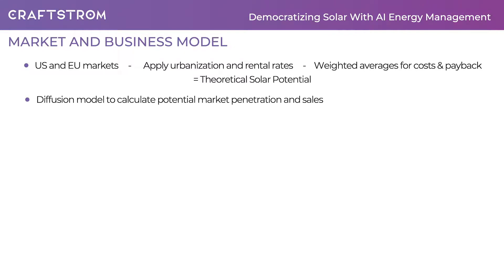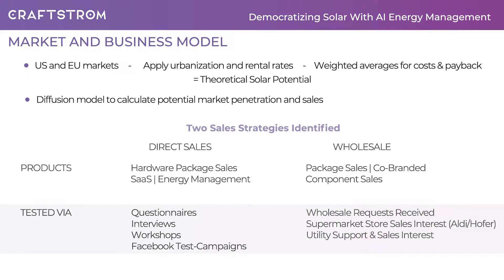But what do we currently consider as our markets and how do we know our customers? Starting from total US and EU populations, we derive potential customers and then gauge market penetration and sales by use of a diffusion model with underlying empirical data. In order to check our model, we have been working on understanding our customers across two sales fronts. We have engaged with retail customers in interviews, workshops, and questionnaires, and in Facebook campaigns to learn about strategies we need to apply to sell directly. But we have also garnered interest from wholesalers of solar tech, utilities, and department stores.